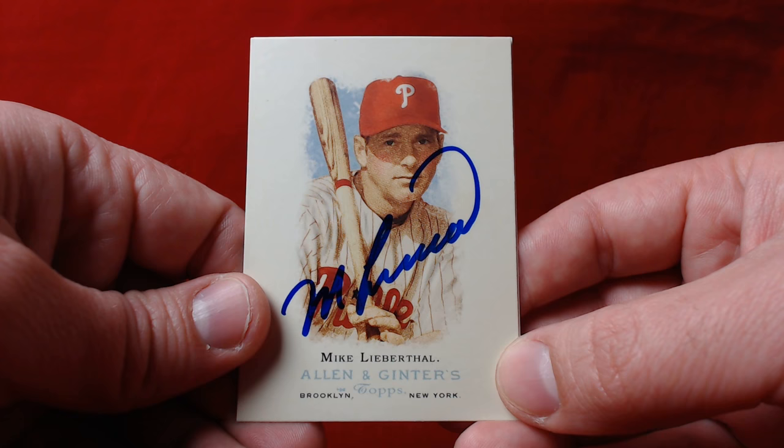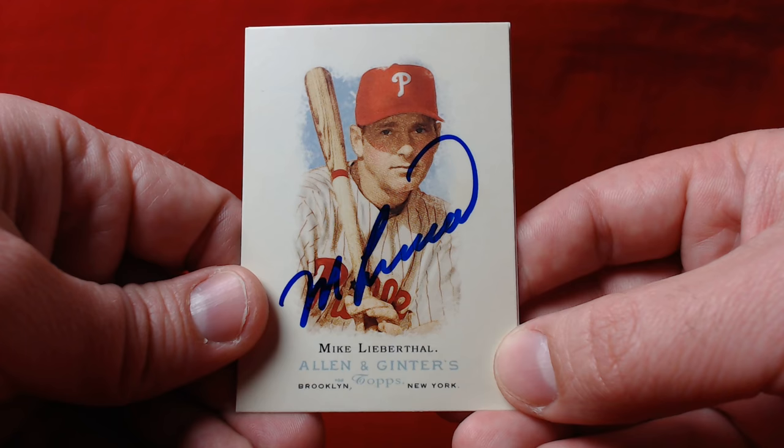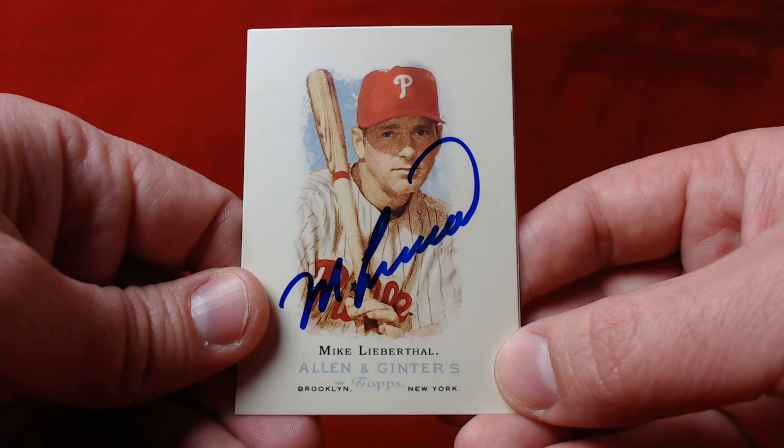Lieberthal was a really good player who probably doesn't get the recognition he quite deserves. He played with the Phillies between 1994 and 2006, won a Gold Glove, reached a few All-Star Games — just a really good catcher with some really nice seasons. Unfortunately for him, he played during the stretch when the Phillies missed the postseason. In 1993 they reached the World Series; he came up in '94.